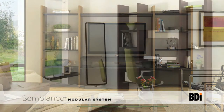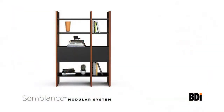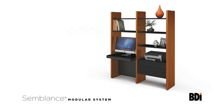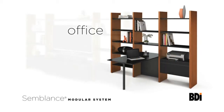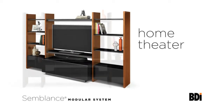Semblance is a versatile modular system from BDI that can be used to create impressive wall systems and room dividers of practically any configuration. With Semblance you can design unique storage systems that cleverly combine open display space with enclosed storage. By adding office components you can create a beautifully functional workspace of practically any size. And by adding in home theater components you can use Semblance to create a media wall that will showcase a TV and electronics.